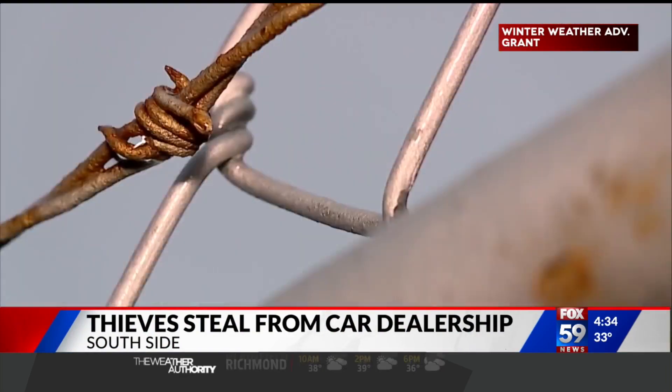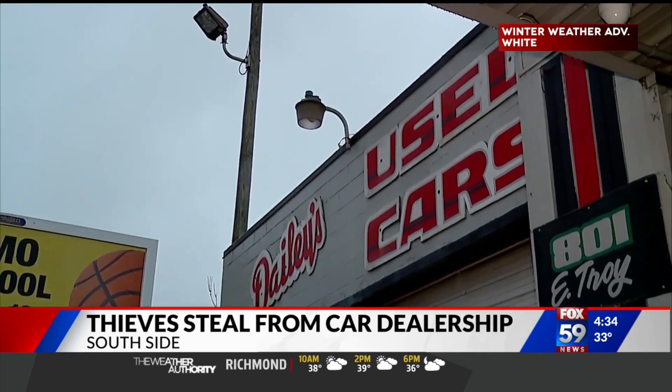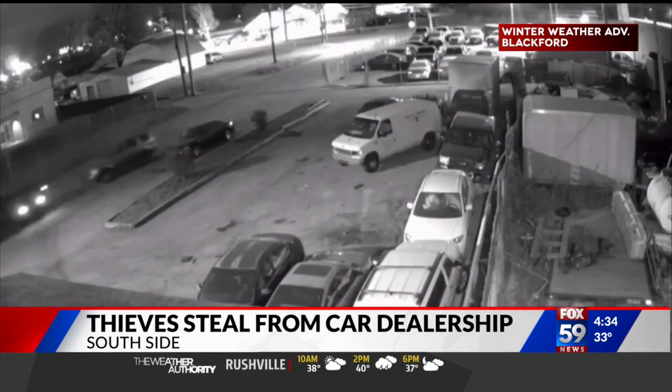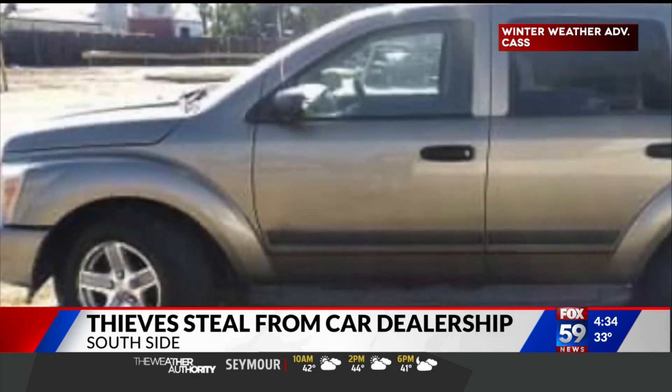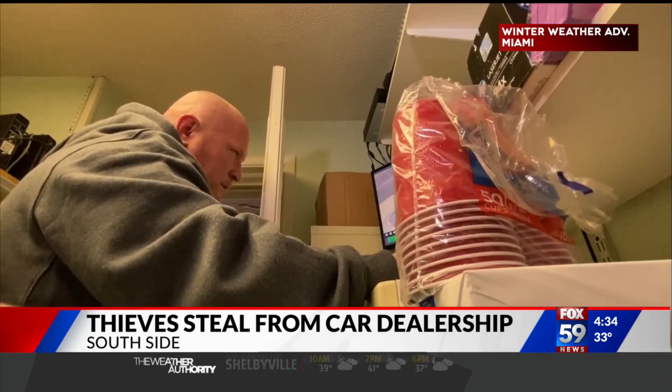The thieves got through the gate and began stealing batteries from the vehicles first. From there, they hot-wired a truck and drove off the lot. They came back three hours later, strapped a Dodge Durango to the stolen truck, and drove off with both. They used one car to steal the next.